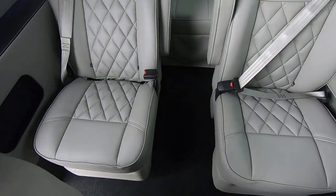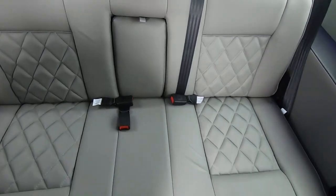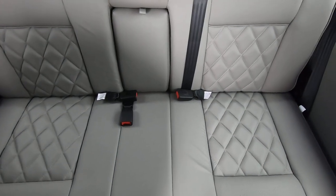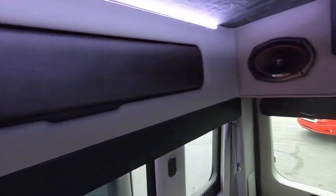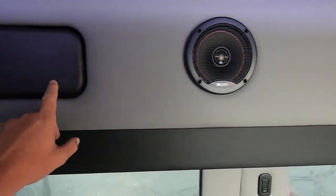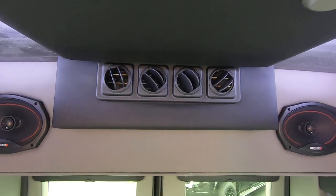Being a nine-passenger, we have four captain's chairs and then in the very back, your rear sofa. This rear sofa has seating for three — it is a three-piece sofa and will completely fold flat. There's overhead storage all the way around in this Waldoch van, and in the back are going to be your four vents for your rear heat and air.